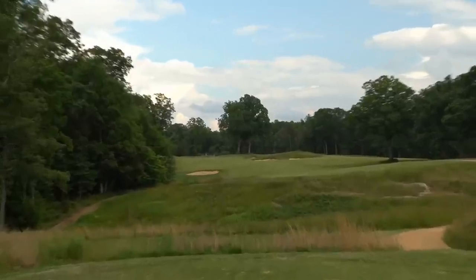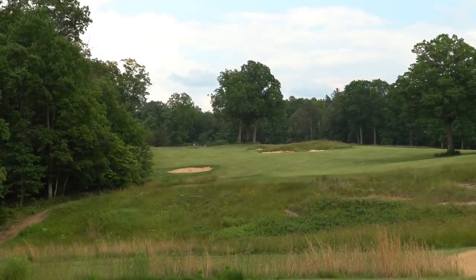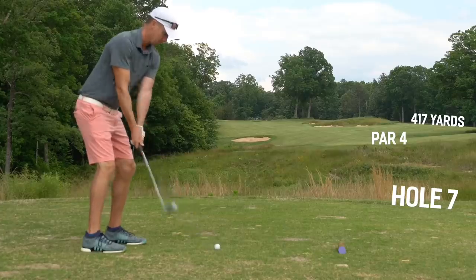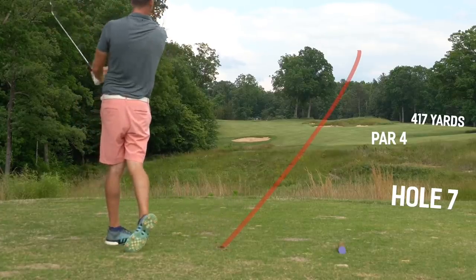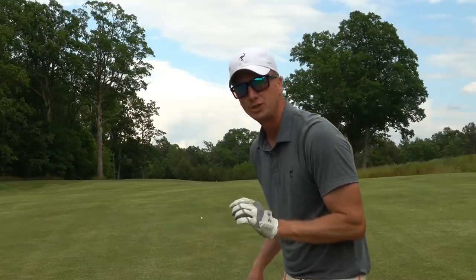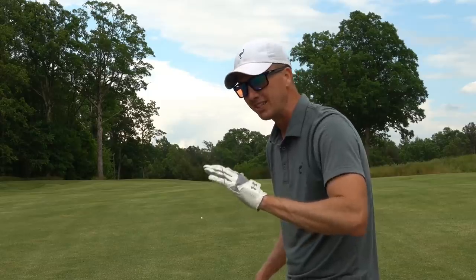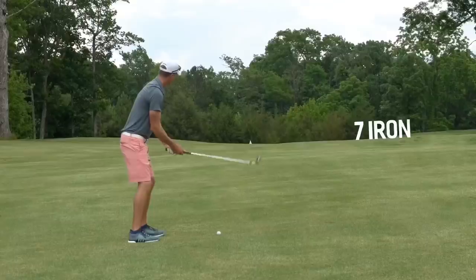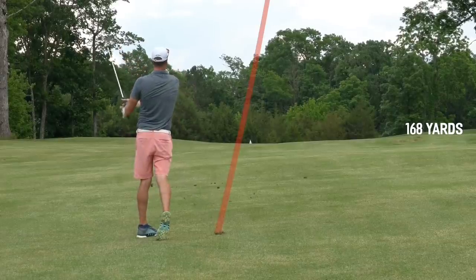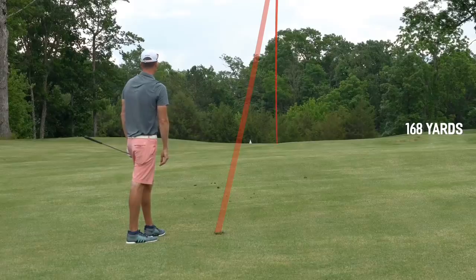We're on to number seven, par four, 417 yards — stinger time. Little dogleg to the left, bunker on the left side and bunker on the right side. We're going to sting it right in between them. Middle of the fairway right here, 168 yards left. I've got a seven iron on this upslope that's going to add loft, and it's back into the wind. Let's knock it close. Hit that one well — should be in good shape. Making some quality swings.